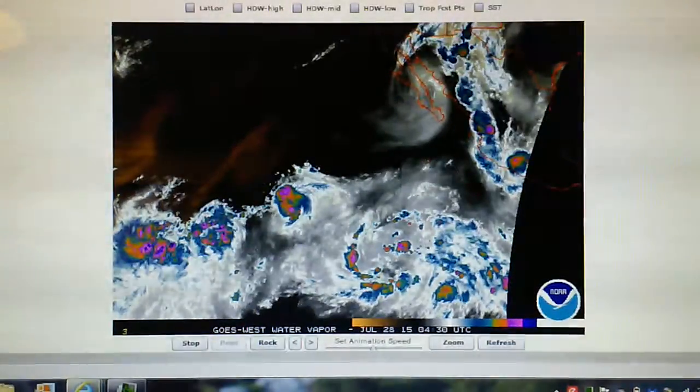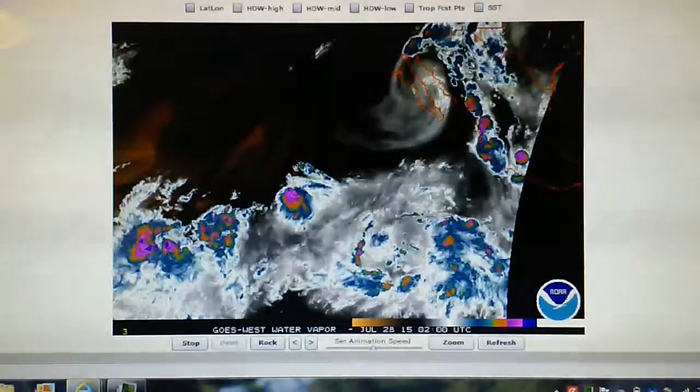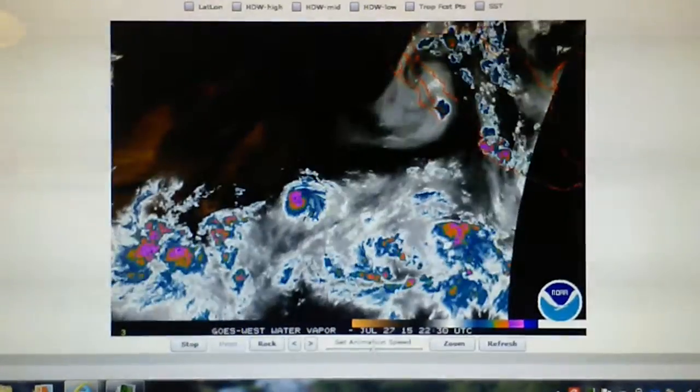Today is Monday, July 27, 2015, and we're looking at the East Pacific Water Vapor Loop.